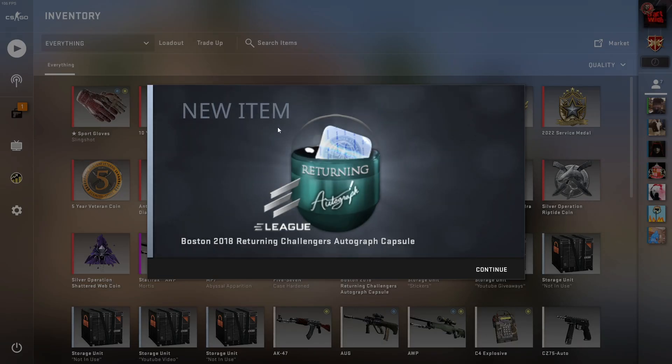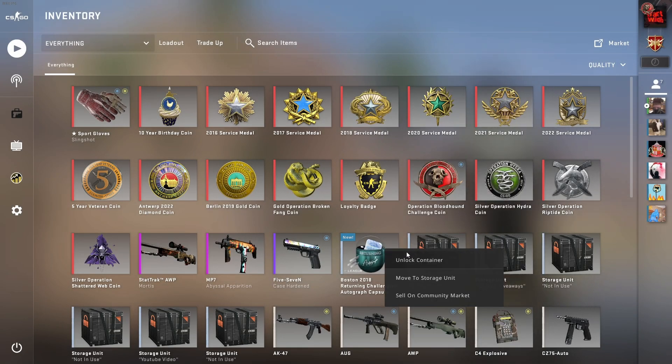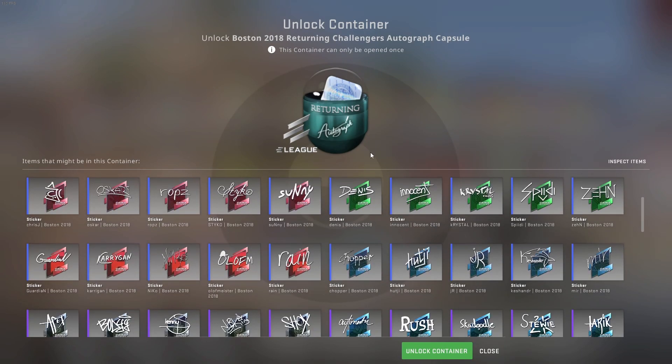Alright, so it's a new day, new video, and in this video we are going to open up a Boston 2018 autographic capsule, or returning challenges. These capsules are getting pretty expensive — this one cost me 15 euros.